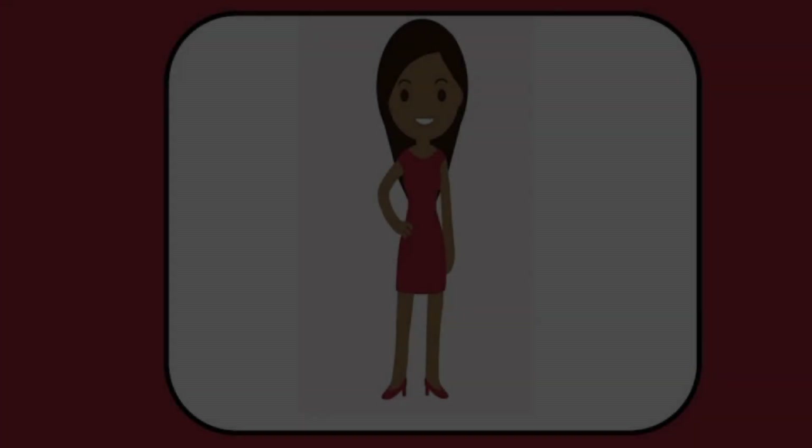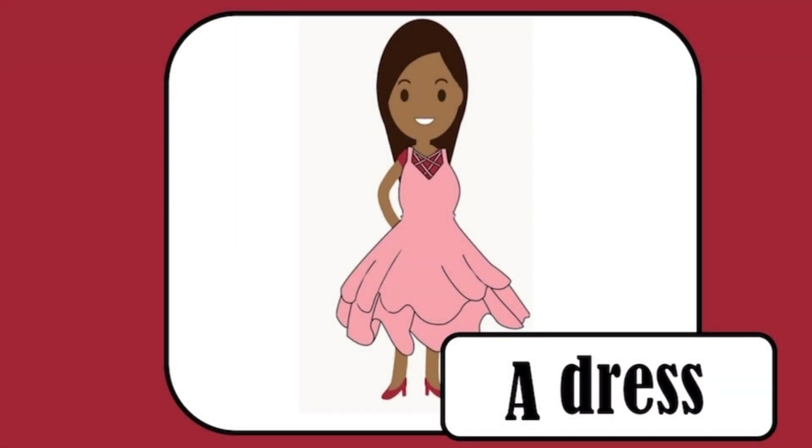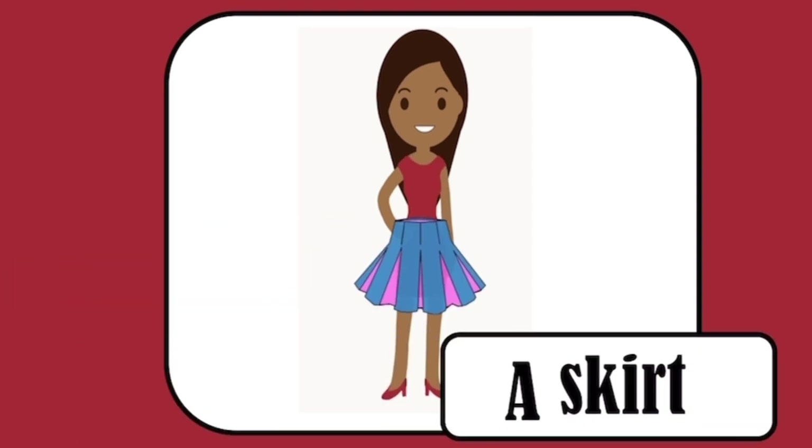She. A dress. She is wearing a dress. Skirt, skirt.